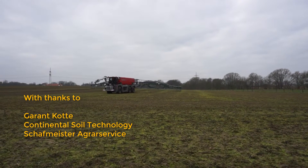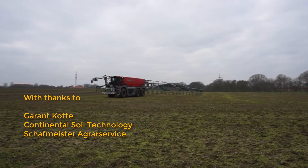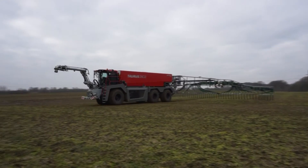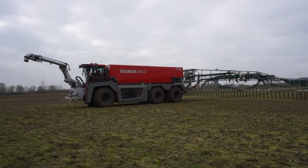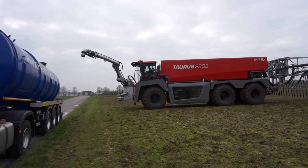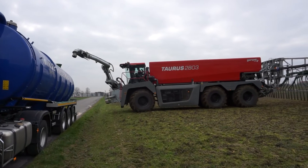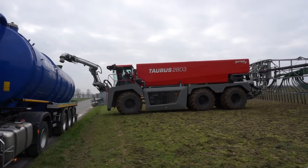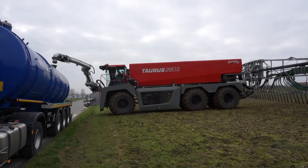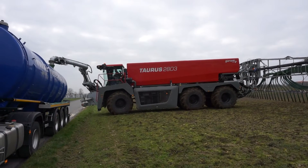The Taurus is Kotter's top of the range slurry spreader. Kotter debuted the Taurus at Agrotechnica in 2015. The company has produced two machines which customers are evaluating. One of these is Schaffmeister Agrar, one of the largest slurry handling contractors in Germany. Tractor Spotting caught up with the beast near Osnabrück in northern Germany.